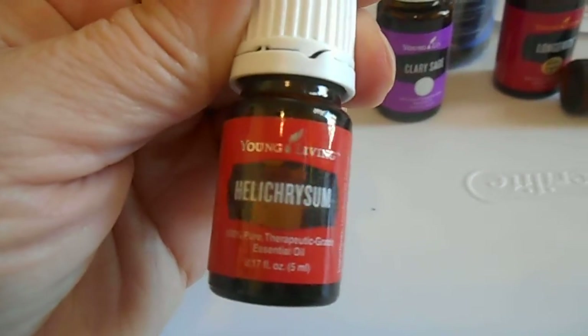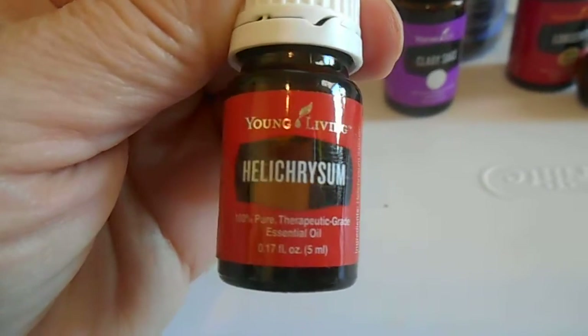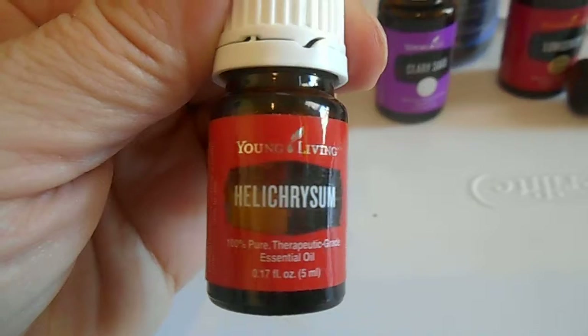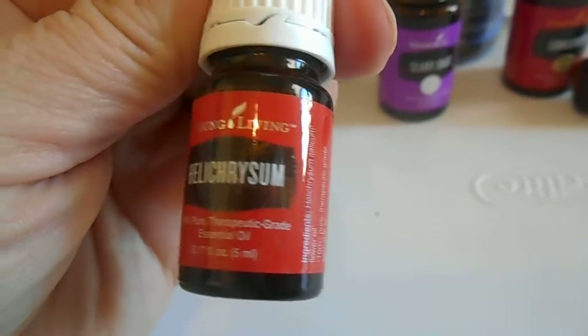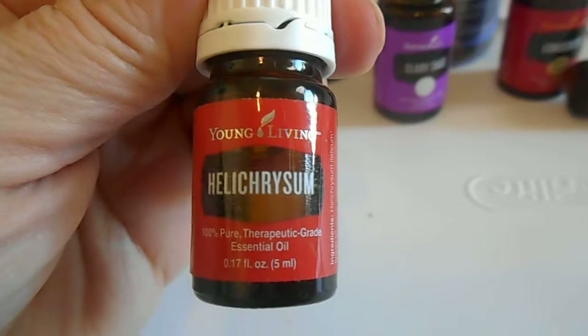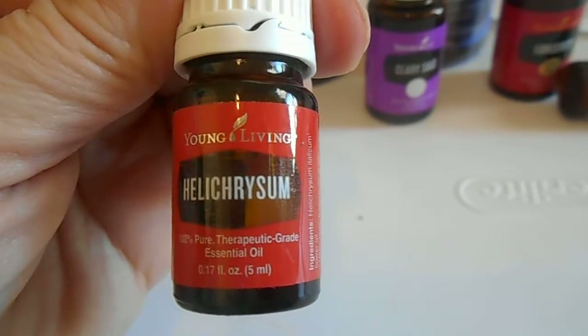We have Helichrysum — this is an amazing oil, and I have not ordered one of these yet, so I've been saving up my points for this. It's a little bit more expensive than your typical essential oils, which is why I've been using my points for it rather than paying out of pocket. I will definitely post a video on helichrysum and its wonderful benefits at a later date.